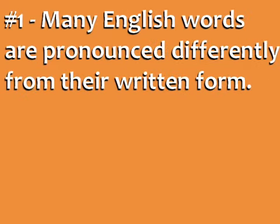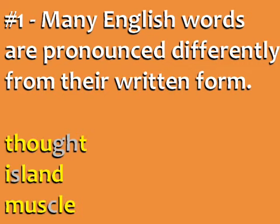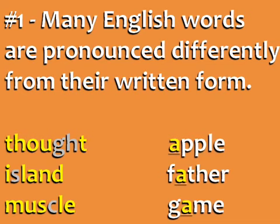First, many English words are pronounced differently from their written form. We have words with silent letters, like 'thought', 'island', and 'muscle'. Also, many letters can be pronounced in different ways, like the A in 'apple', 'father', and 'game'.